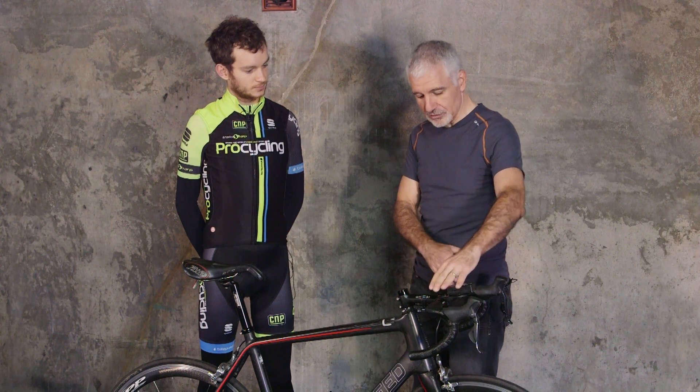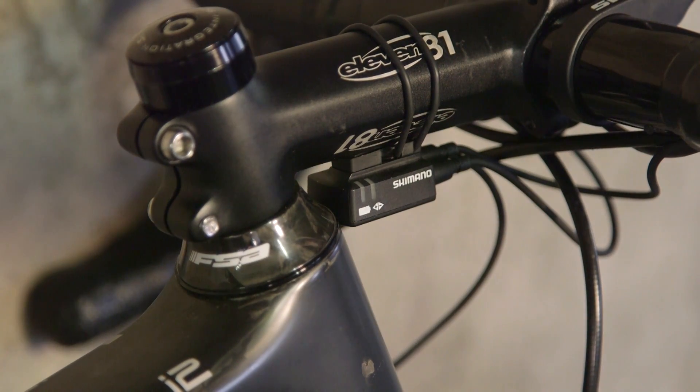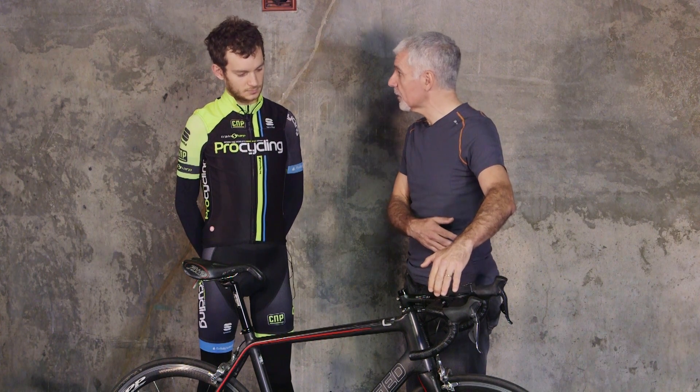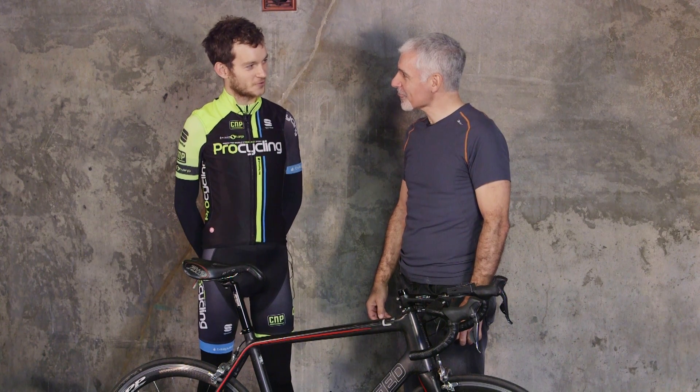When we interface it to Shimano's Di2 system, not only can we determine what gear is best for you at that instant, but we can also change and shift the gears for you and get you to that gear. So hands-free optimal gearing all the time.